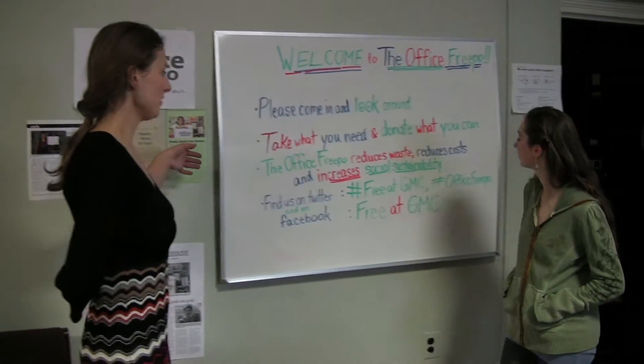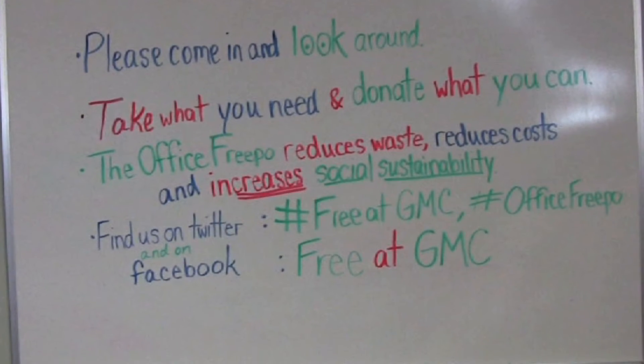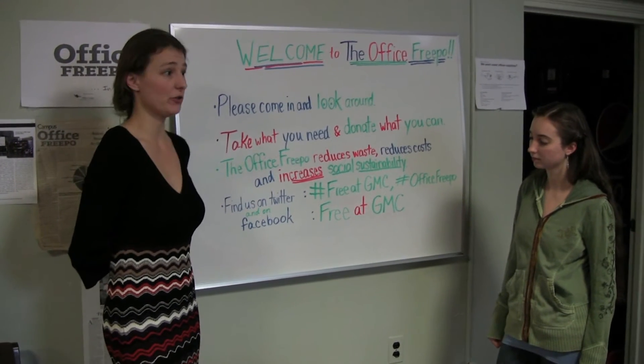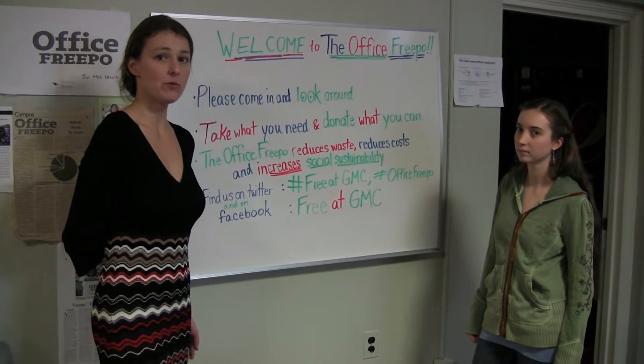We want to explain to shoppers a little bit about the Freepo store and where they can find us on Twitter and Facebook, because feedback is really important. If we know what students need, or faculty members, or if we can tell the community what is here, then maybe this resource can be used by more people.